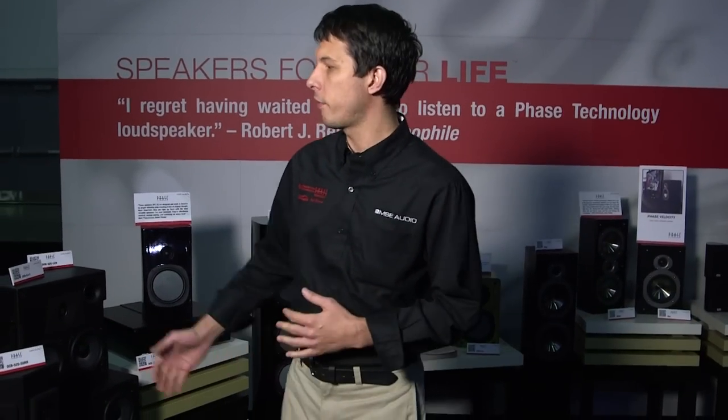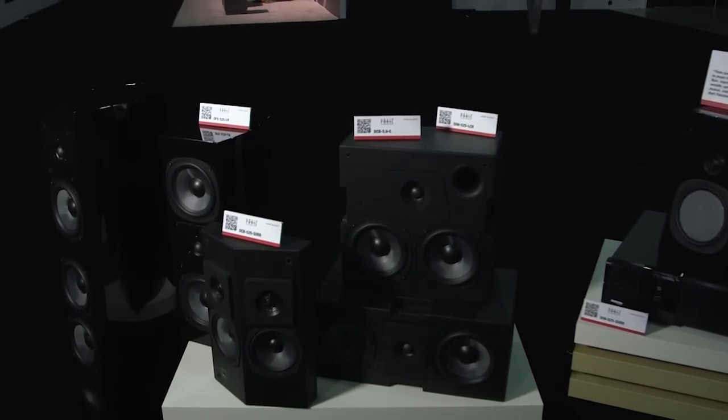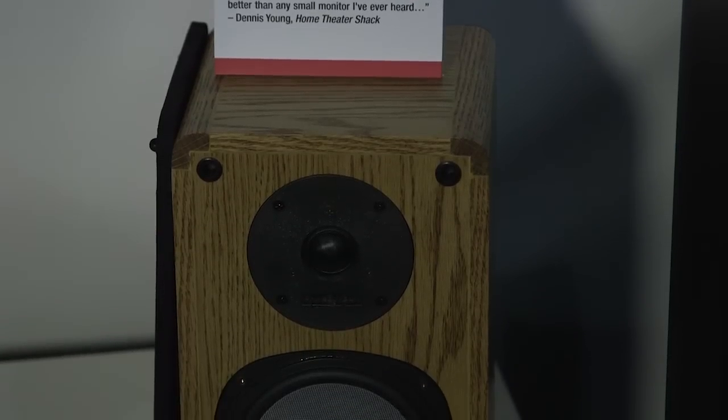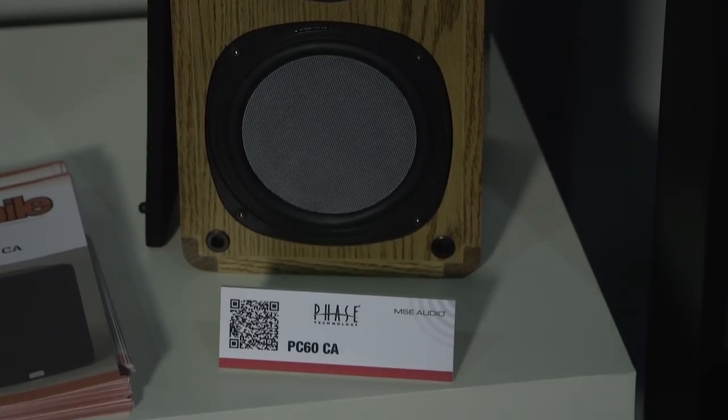New at CEDIA this year, we have a tower version of our Dart system, which is an all-digital Odyssey-calibrated theater system. We've never offered a tower in this before, so it's brand new, demoing it in the sound room here on the floor. We've also recently released the PC60CA, the first speaker in the PC line — it was the 30-year anniversary, so we reissued it as a limited edition. Stereophile reviewed it, loved it all over again. We only produced 500 pairs and they're going fast, but we still have them in stock.